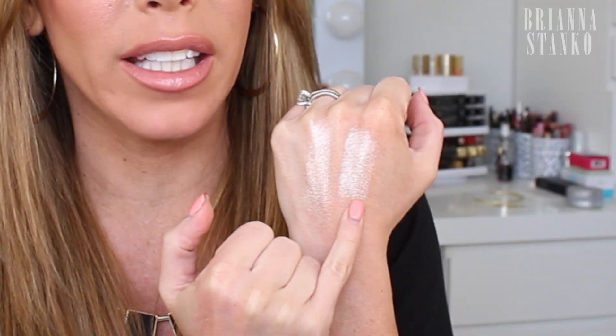Now I have an eyeshadow dupe. This is the Stila eyeshadow in the shade Kitten — it's loved by so many people. It's a perfect light, shimmery shade, actually what I have on the inside of my eyes today. The dupe is the L'Oreal 24 Hour Infallible eyeshadow in Iced Latte. Here they both are on my hand — they are so identical. When you have them on your eyes, you cannot tell a difference.